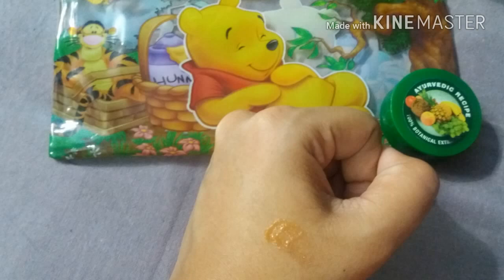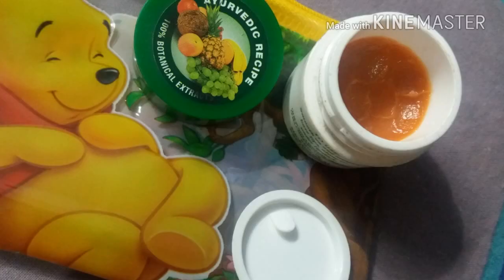I assure you, girls, that if you use this product for at least a week or 15 days, you will definitely notice a difference in your lip shade — it will be lightening up during these days and will surely help you get your natural lip color back. I'm going to provide the link below from where you can purchase it online.